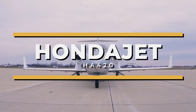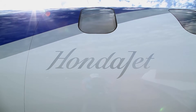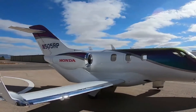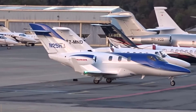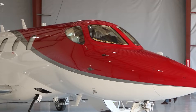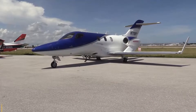This is the HondaJet HA-420, the aircraft that revolutionized the light jet category. When Honda Aircraft Company announced it had received FAA-type certification for the HA-420, the company's president and CEO, Michimasa Fujino, described the document as the crystal of sweat and tears. The sign-off was the culmination of decades of hard work, as Fujino became involved in Honda's aircraft program in 1986.